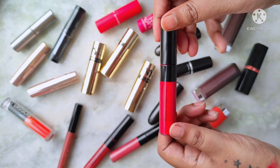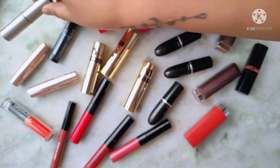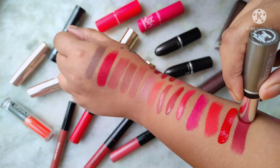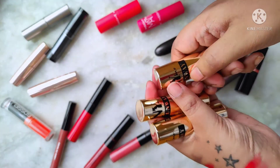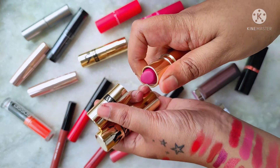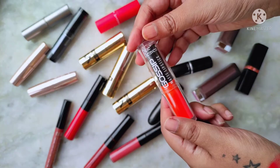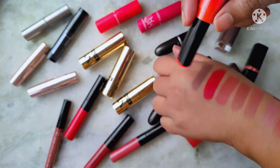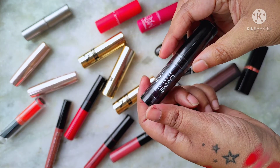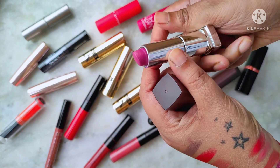Another Maybelline Sensational Liquid Matte I forgot to show earlier: number 01 To the Fullest, a beautiful hot red. Then a Lakme Absolute lipstick in Red Hot — it's very old, a beautiful wine red shade. I also have three NY Veil lipsticks: 06 Insider Look, 13 Featured Look, and 18 Closer. Next is my Blue Heaven Gossip Matte lipstick in shade 07, a beautiful carrot orange — very unique and hard to find. Then another Lakme Absolute in 08 Purple Evening.